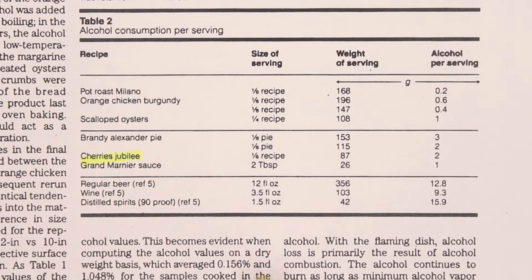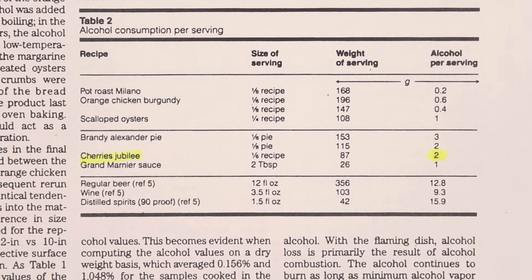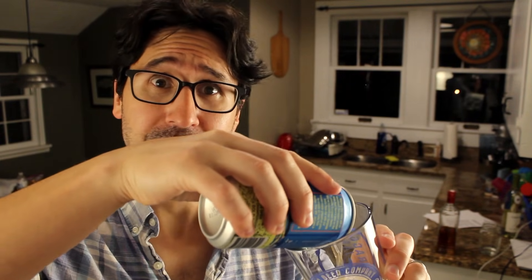So what does this mean for you? Are you gonna get buzzed off your food? Chances are probably pretty small. Even with the percentages of alcohol in many cooked-down solutions, you'd have to take in a lot to have an effect. Even those super boozy Cherries Jubilee only had 2 grams of alcohol per serving in the finished product. One beer has about 14 grams of alcohol in it. 2 grams isn't going to do anything to you.